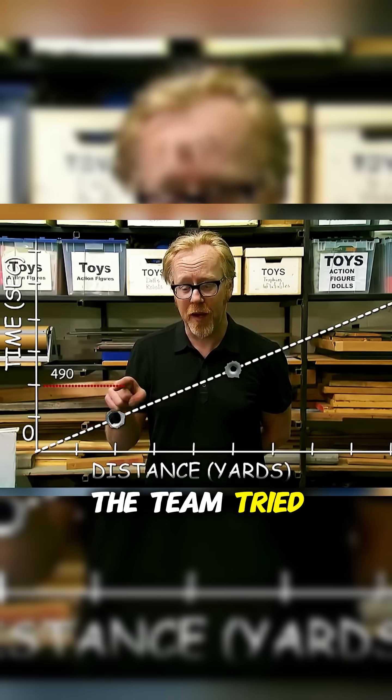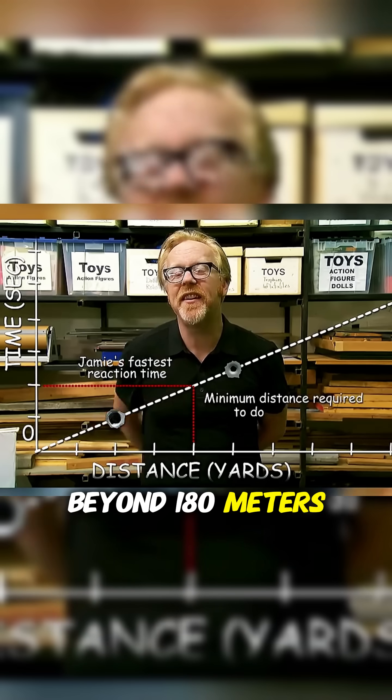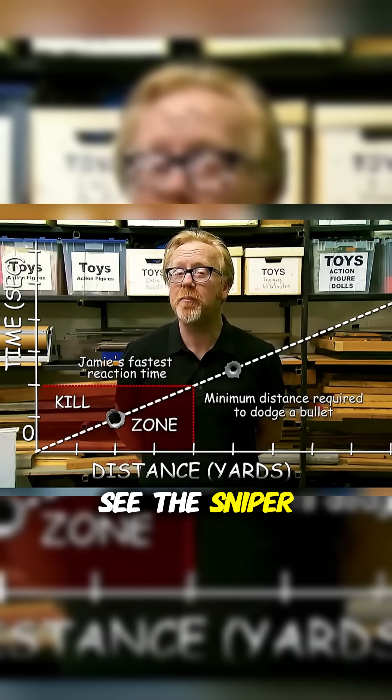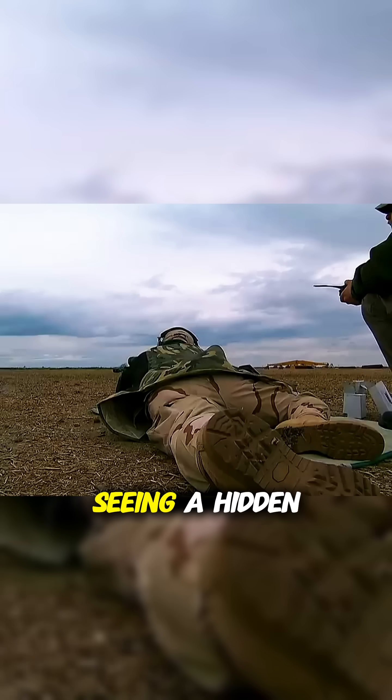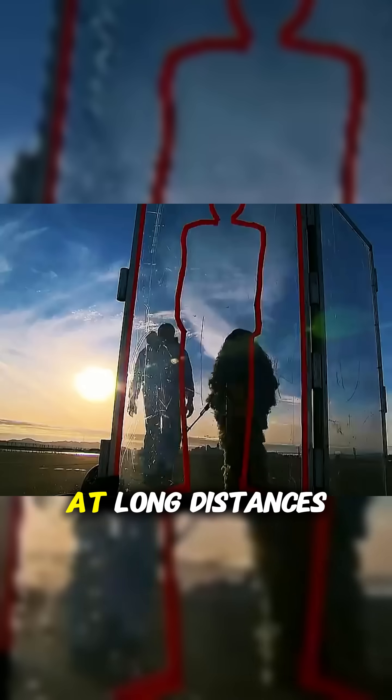Therefore, the team tried to react by seeing the muzzle flash, but the muzzle flash was no longer visible beyond 180 meters. Would it have made a difference if they could see the sniper? Seeing the muzzle flash is easier than seeing a hidden sniper — if you couldn't spot them even at 50 meters, it was practically impossible to see them at long distances.